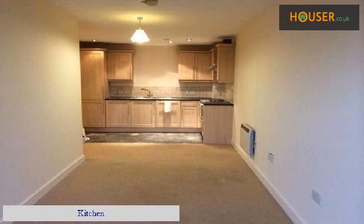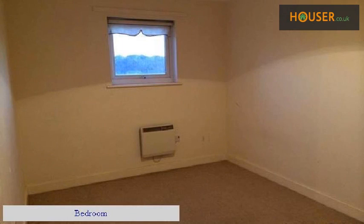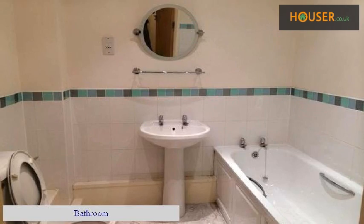Kitchen. Living room. Bedroom. Bathroom. Living room.